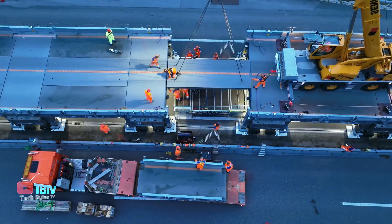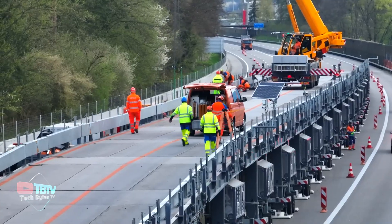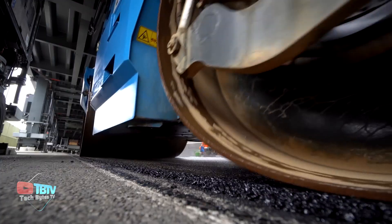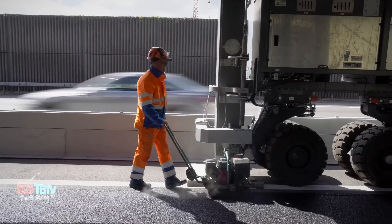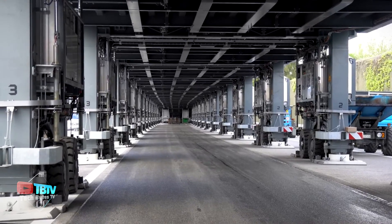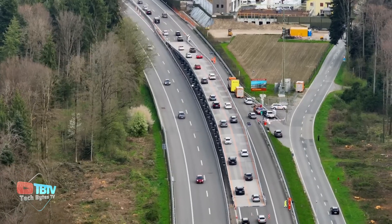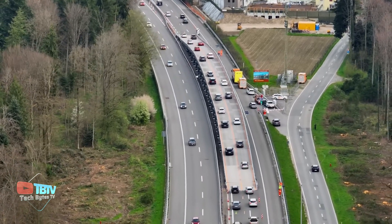In addition to its use in paving and bridge repairs, the AstroBridge is ideal for projects that require continuous access to road infrastructure without interrupting normal traffic flow. The logistics for its installation and removal using specialized trailer trucks and large cranes ensure efficient and safe implementation in a variety of locations and terrain conditions.